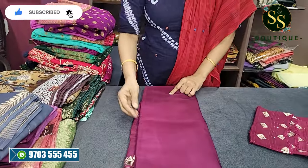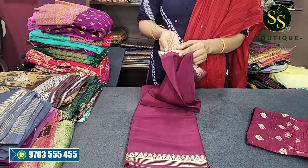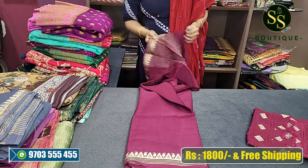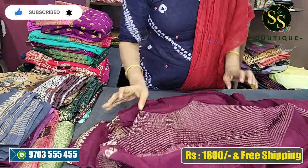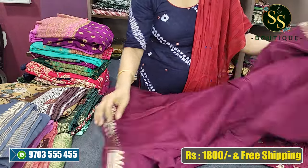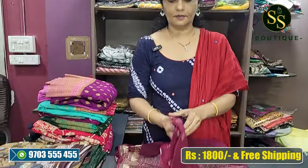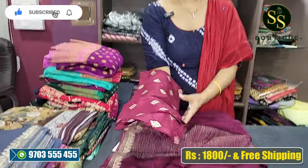Next is pure chinon sarees. Pure chinon with beautiful color combination. The wine color chinon saree - the wine color with gold in the border, rich in design. The saree body is plain and the pallu has a small tissue pallu - very lightweight and smooth fabric. Very shiny and beautiful pure chinon saree. Transparent, rich fabric. The blouse has interlock sequence design with booties. Actual cost is 8,000, now available at 1,800 rupees.